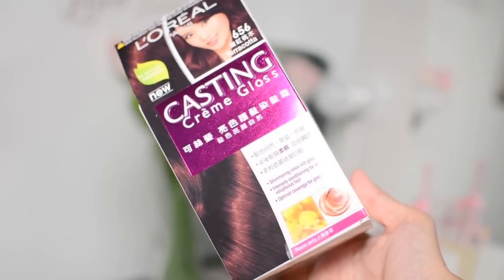The last one is the L'Oreal Cream Gloss Hair Colorant — this is hair coloring. I got shade 656 Terracotta. I think this is going to be my least favorite from this box because I just recently colored my hair and I'm not planning to color it again anytime soon, so I'm not going to use this one. But it costs 425 pesos. Maybe I'll just give it to my aunt who has gray hairs.